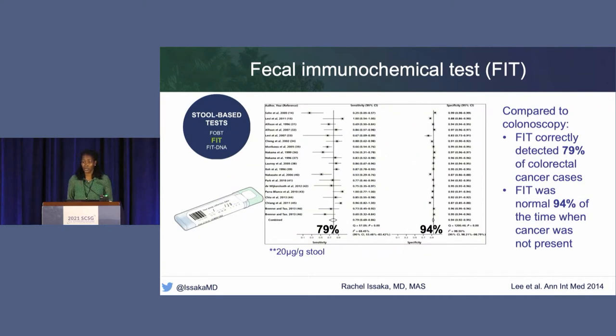To briefly review the performance characteristics of the fecal immunochemical test: in a systematic review and meta-analysis by Jeff Lee et al. published in Annals in 2014, one-time FIT testing compared to colonoscopy for detection of colorectal cancer has a sensitivity of 79 percent and a specificity of 94 percent—based on most commercially available FIT tests detecting positivity at 20 micrograms per gram of stool. A more recent meta-analysis by Tom Imperiali and colleagues, using a cutoff of 10 micrograms per gram, found 91 percent sensitivity and 90 percent specificity.